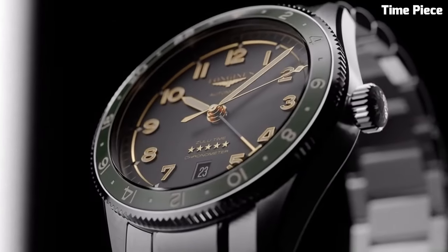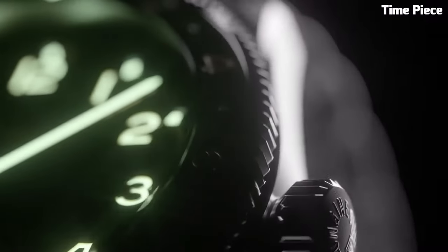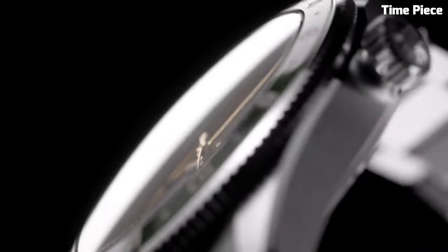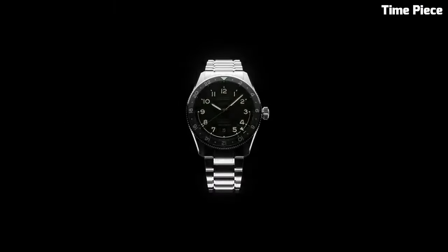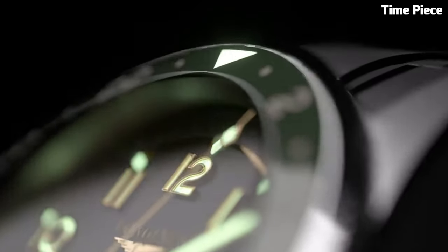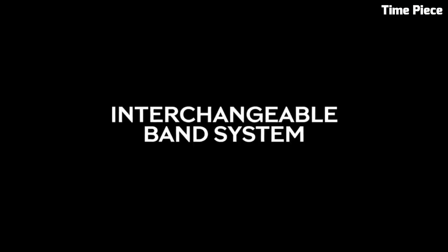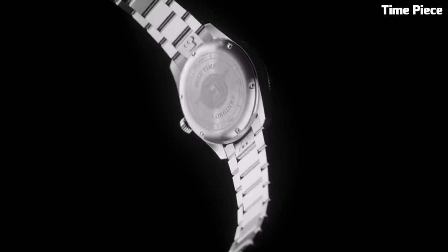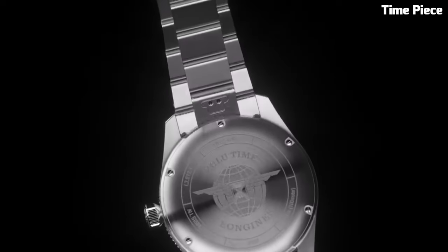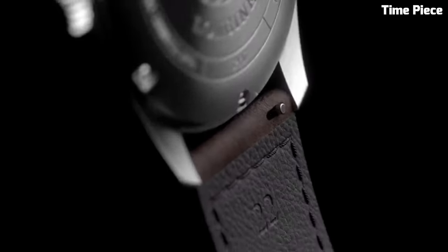The watch's legible black dial, enhanced by SuperLuminova-coated hands and markers, ensures readability in all conditions. Driven by a reliable automatic movement, the Longines Spirit Zulu Time perfectly balances functionality with timeless style. With its robust construction and a nod to aviation history, this watch pays homage to Longines' commitment to precision and innovation, making it an ideal companion for those who explore the world, both near and far.